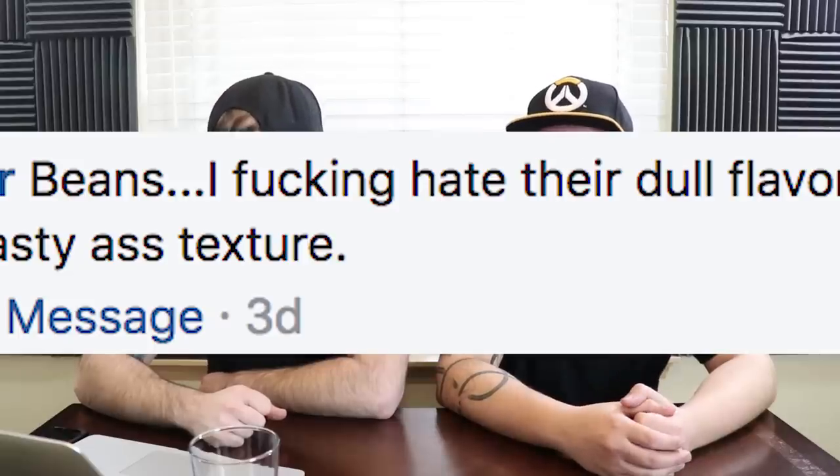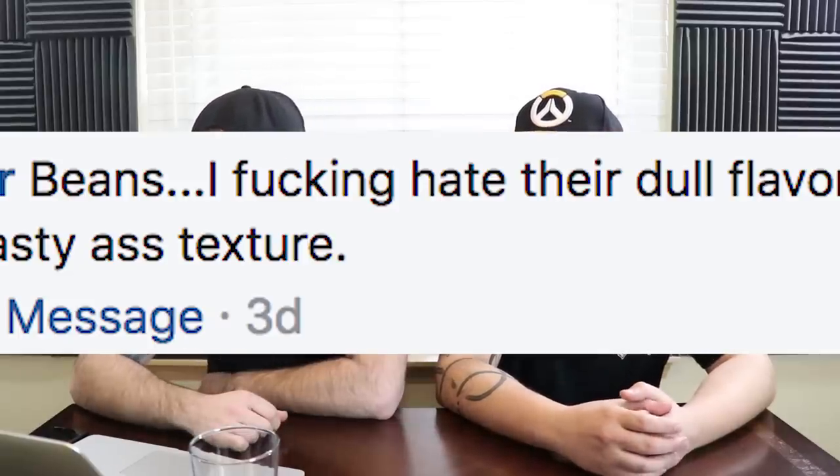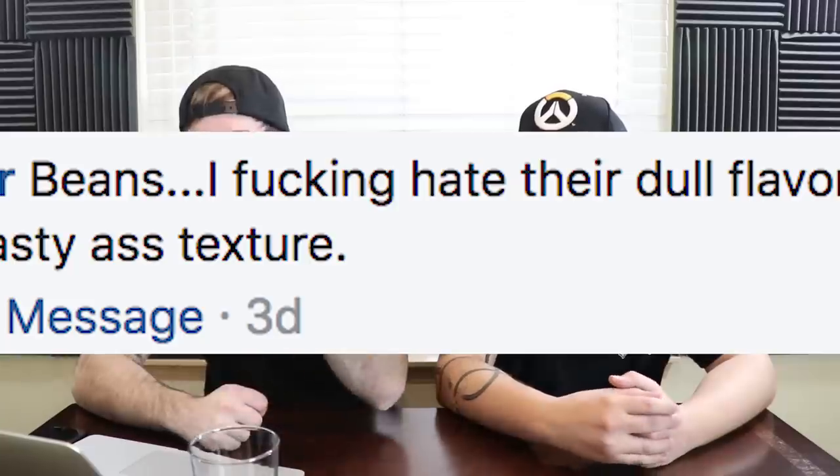Liam Schaffer says beans — he fucking hates their dull flavor and disgusting pasty-ass texture. Just beans? That's the most disgusting thing he's ever had? Your mouth is very privileged. It's like that video of the kid eating green beans, or the big woman that sniffs broccoli and throws up. Beans aren't that bad — you got kidney beans, black beans, garbanzo beans, lima beans. If you've ever eaten hummus, that's just mushed chickpea beans. Beans are dope.